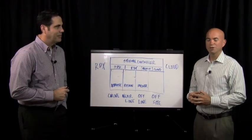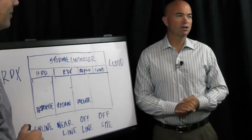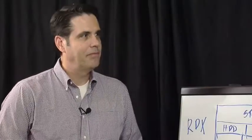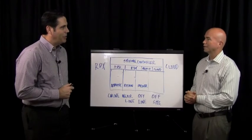Hi, I'm George Crump, Lead Analyst with Storage Switzerland. Thank you for joining us today. Today is another in our ongoing series of Chalk Talk videos where we deep dive on various topics in the storage industry. Joining me today is Bill Schilling, Director of Marketing with iMation. Bill, thanks for joining us. It's great to be here.